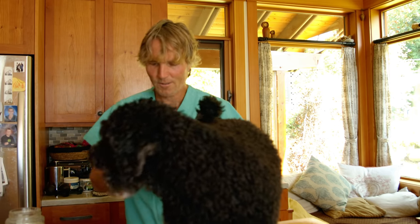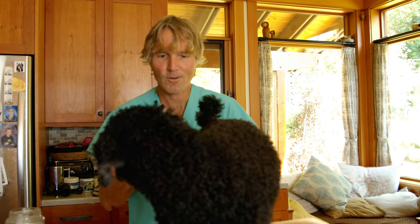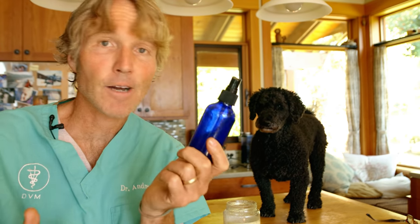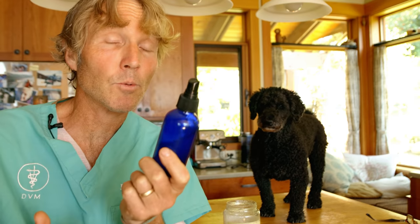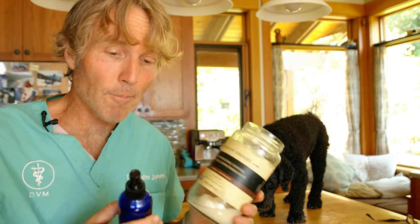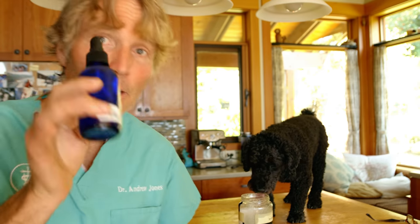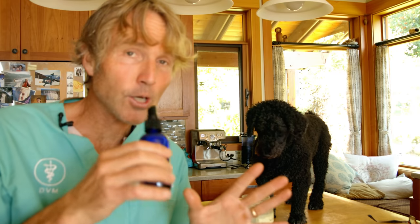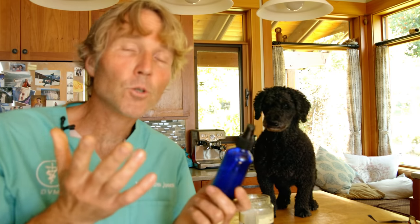Mmm, it feels good, Tula! I encourage you guys to give this a try. It's safe and potentially really effective. Get yourself some coconut oil, warm it up, turn it into a liquid, pour it into a spray bottle, and spray yourself, your dogs, and your cats daily. You'll need to do it daily to be effective — try it for a couple of weeks and see if it's working.